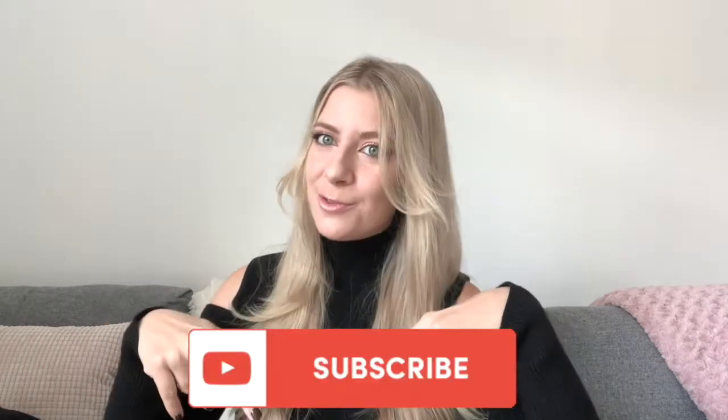Hi everyone, welcome for this new fashion haul! If you don't know me yet, I'm Cassandra, I'm French and Swiss and I do fashion videos on YouTube, TikTok, and Instagram. So if you don't follow me yet, don't forget to subscribe before the end of the video. Today I've prepared a little selection of clothes for you — there's gonna be some from Naked, from Revolve, from Zara, so there's gonna be something for everyone. If you're ready, let's get started!